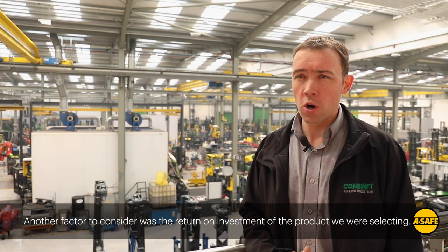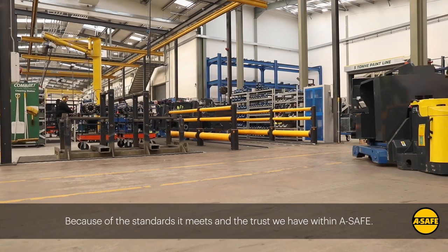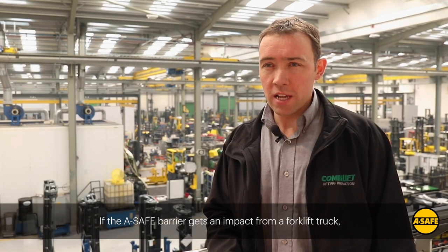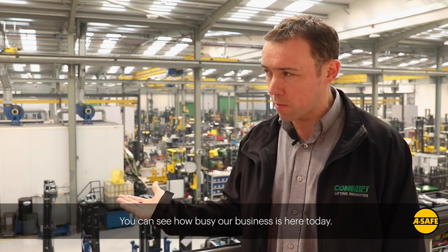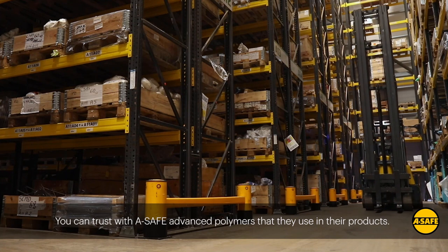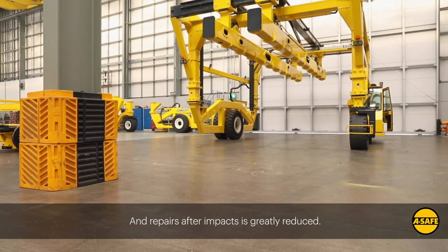Another factor to consider was the return on investment of the product we were selecting. With the A-Safe product we knew we had long-life durability because of the standards it meets and the trust we have in A-Safe. If an A-Safe barrier gets an impact from a forklift truck, we know it will not bend or twist — it will reform back into its normal position. These things can happen within a working business, as you can see how busy our business is here today. With A-Safe's advanced polymers, you can guarantee minimised maintenance budgets, as the upkeep and repairs after impacts are greatly reduced.